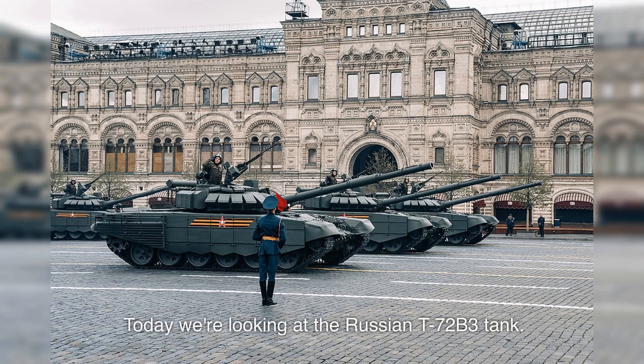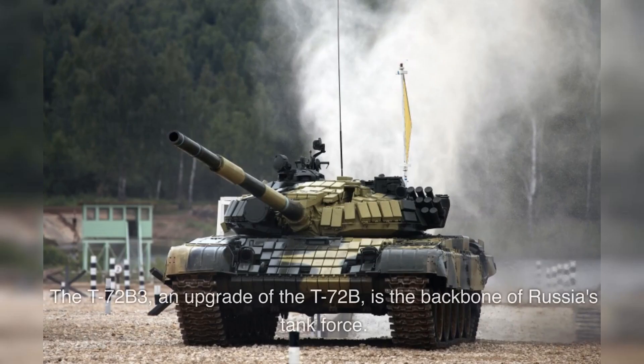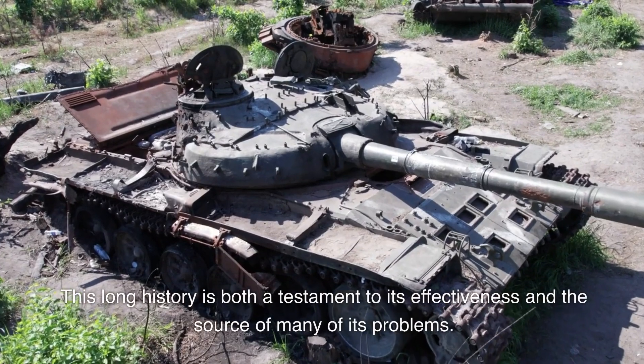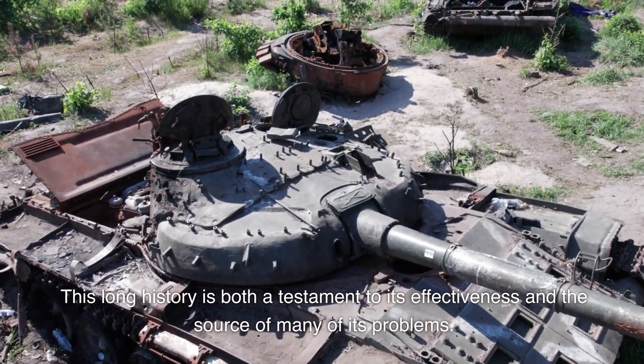Today we're looking at the Russian T-72B3 tank. Despite its fearsome reputation, there are several controversial points surrounding this war machine. The T-72B3, an upgrade of the T-72B, is the backbone of Russia's tank force. Its design goes back to the late 60s, and it's been in service since 1973. This long history is both a testament to its effectiveness and the source of many of its problems.